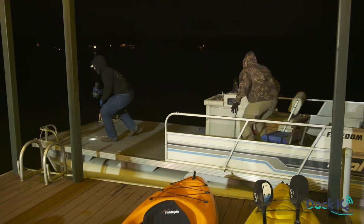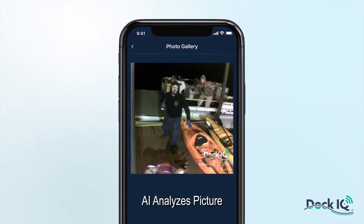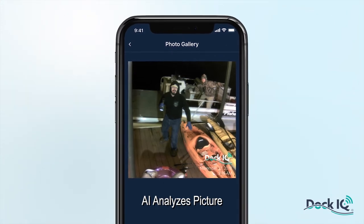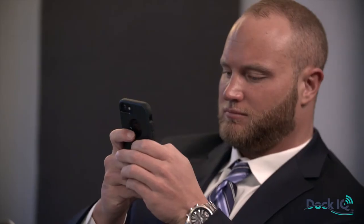The pictures are quickly analyzed in the cloud with artificial intelligence technology, and if AI confirms it is indeed a person on your dock, the alarm sounds, an alert is sent to your smartphone, and continual pictures are stored in the cloud for your retrieval.